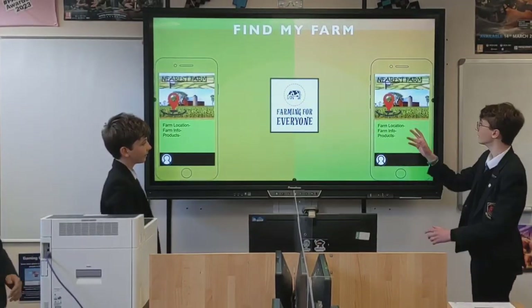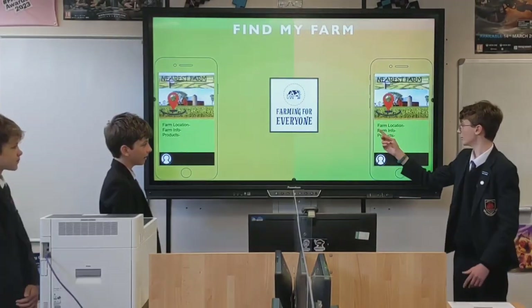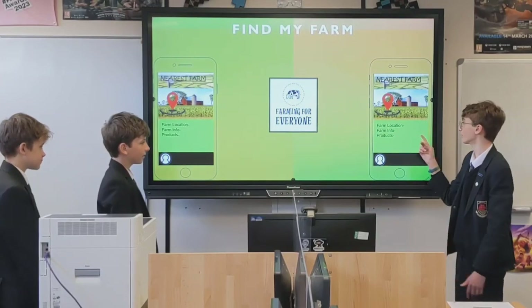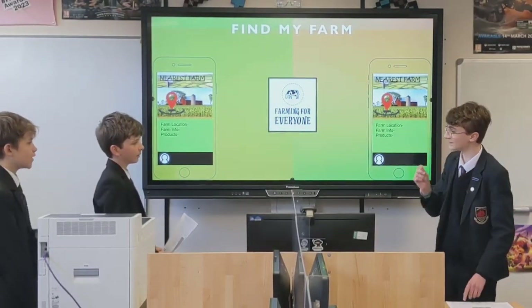The nearest farms feature will tell you where your nearest farm is, if you put in your location. It will tell you the farm information, like where it is, what kind of farm it is, and what products it makes — like milk, wheat, or grain.